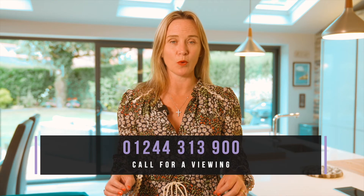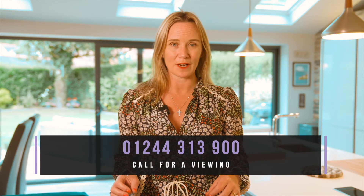So if you're looking for a spacious contemporary family home right in the centre of Christleton, please do give us a call on 01244 313 900. Thank you so much for watching.